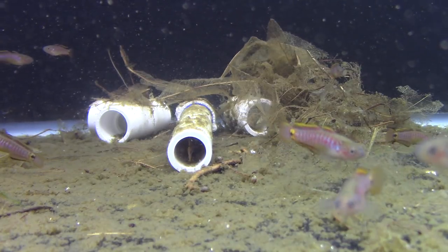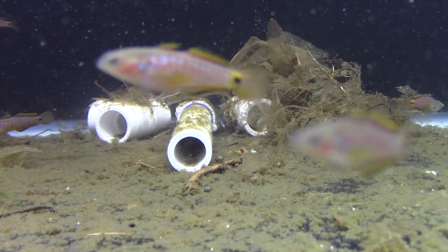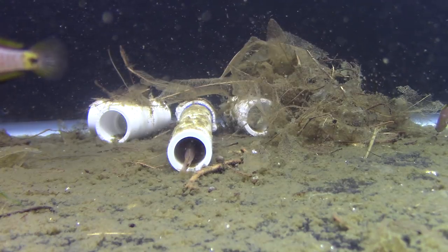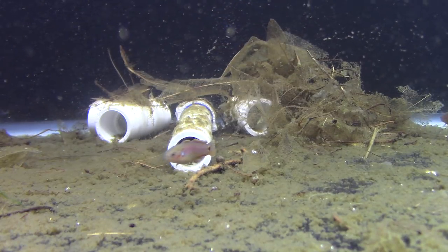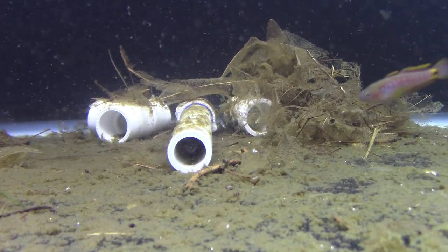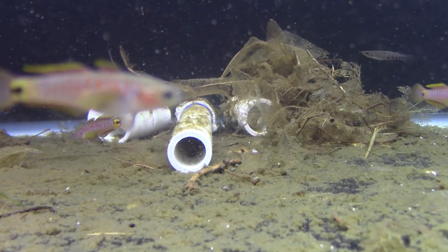They'll hatch in a few days, and the reports say they're big enough to eat microworms and baby brine shrimp. I've never removed them to raise them myself, but they've spawned for me several times and seem very simple to spawn. The literature says they come from soft-water streams and ponds in Papua New Guinea, and I have soft water — they're doing great. But I've also talked to people who have bred them successfully in hard water too.